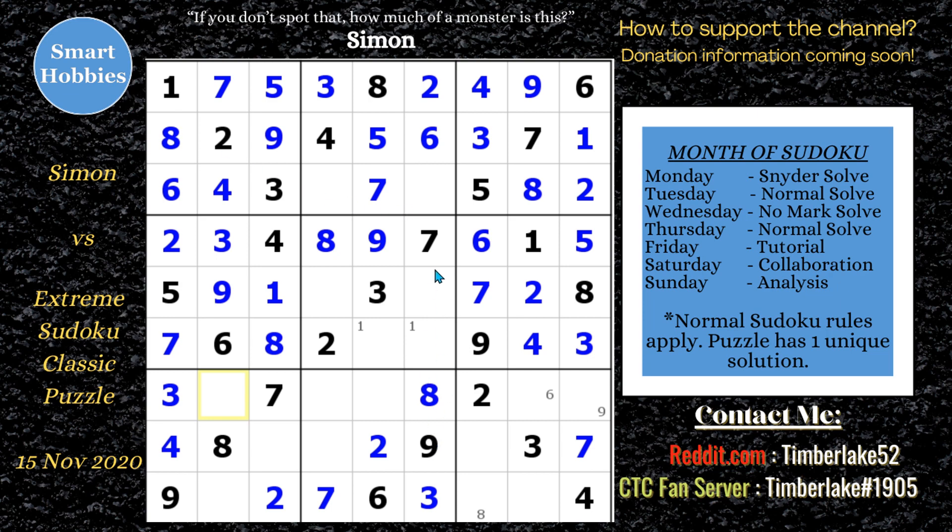There's only one spot left for a one in block five. At that point Simon wonders why Mark had so much trouble — maybe because he couldn't find those hidden pairs. Simon makes more marks on the ones. With 14 cells remaining, Simon cracks the puzzle — it's all naked and hidden singles from here and he breezes through it.